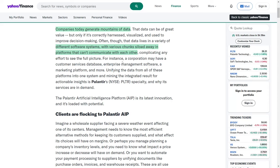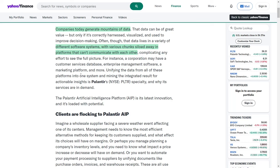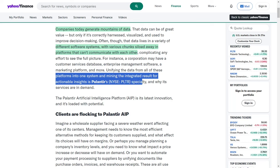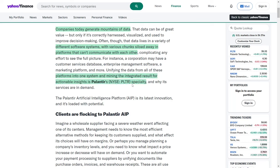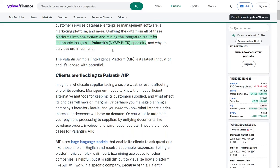For example, a corporation might have separate databases for customer services, enterprise management, and marketing platforms, among others. Palantir specializes in integrating data from these diverse platforms into a unified system and extracting actionable insights from the consolidated information. This capability is a key reason for the high demand for Palantir services.